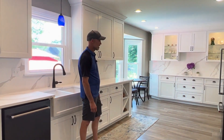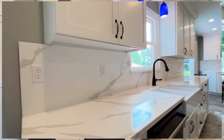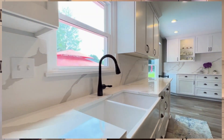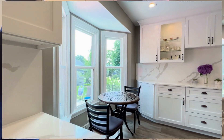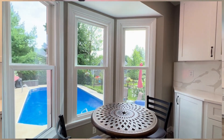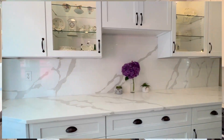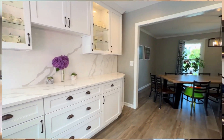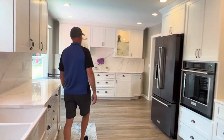These are beautiful quartz countertops, and they also decided to run the quartz up the backsplash, which I think turned out fantastic. Beautiful farm sink, and they also chose black stainless appliances, which really set everything off nicely. We painted the whole first floor and I think that's it.